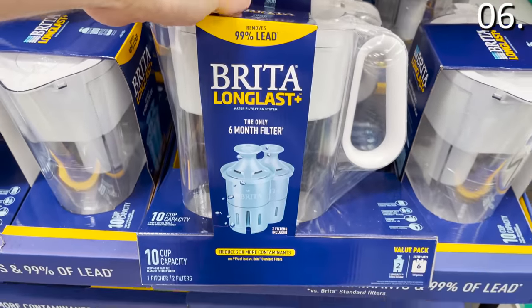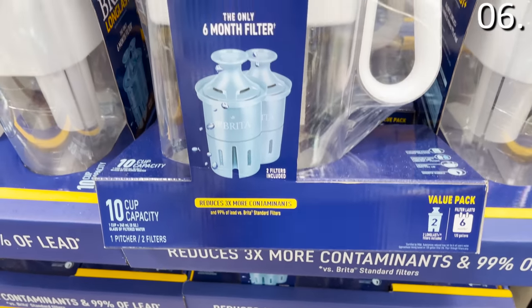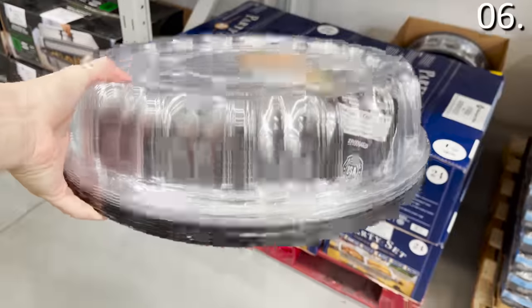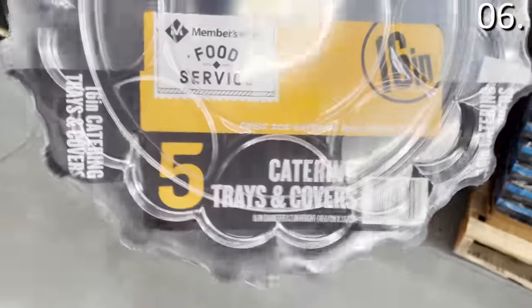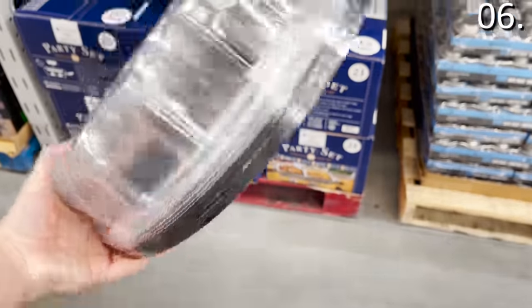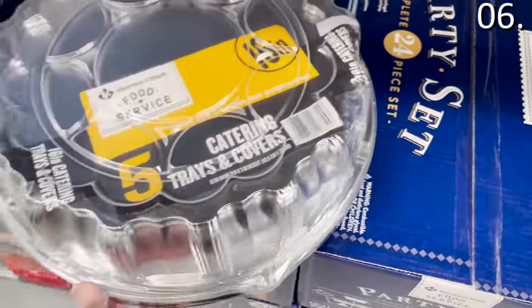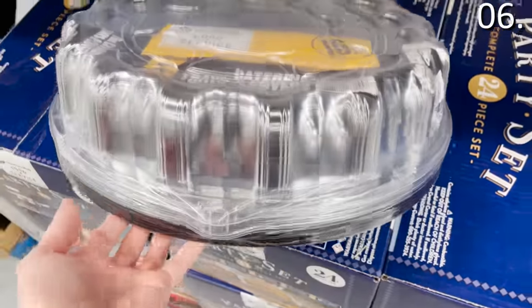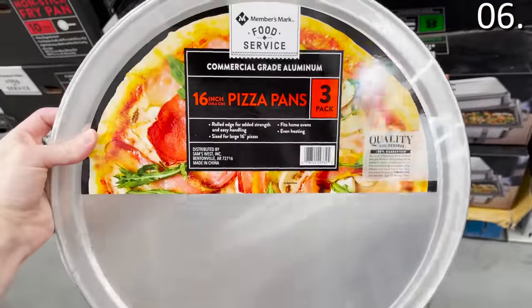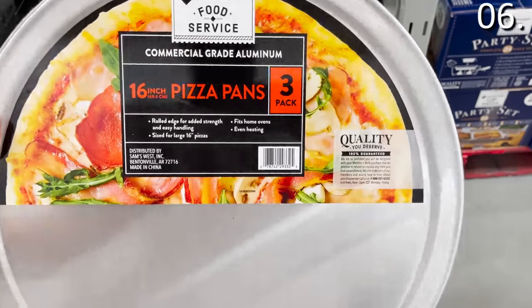The Brita filter and two-filter set for $39.98 is a good deal and includes two filters. The five-count catering tray at $13.54 is great for cookies, salad, actual catering, visiting relatives, putting a cake in for the holidays, or spoiling your college kids with baked goods. You can also score a three-pack of commercial-grade 16-inch pizza pans for $10.43. If you are a pizza fan, get prepared for your life to change.